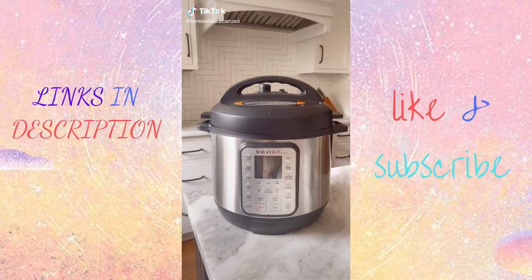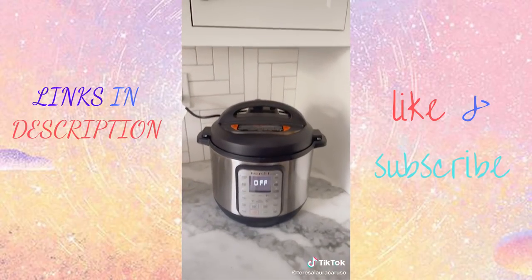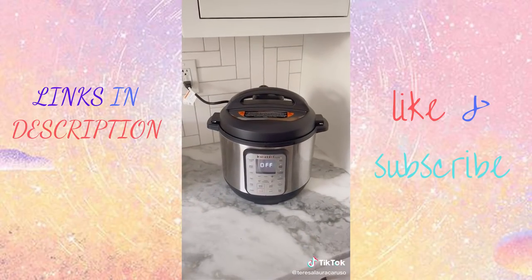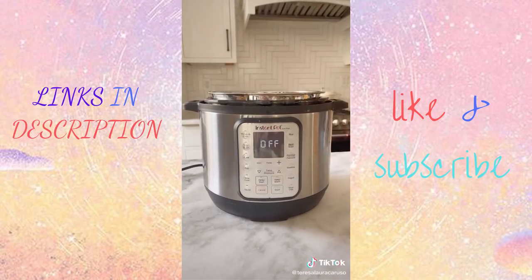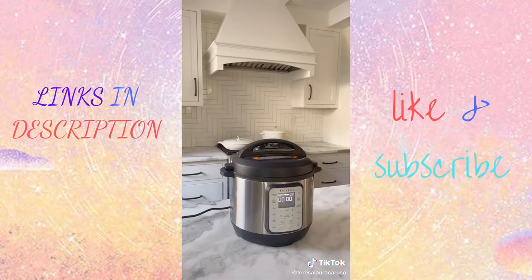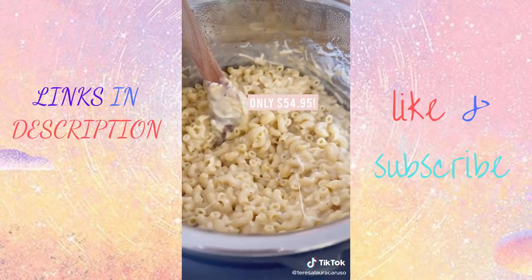If you've been thinking about getting an Instant Pot, now is the time while it's on sale during Amazon Prime Day. The Instant Pot is a nine-in-one electric pressure cooker and you can use it for so many things — cook rice, eggs, steamed veggies. My favorite way is to make quick and easy dinners. One of my favorites is this five-minute mac and cheese. It still blows my mind that it goes from uncooked pasta to deliciousness in five minutes. Link in bio to grab it on sale now.